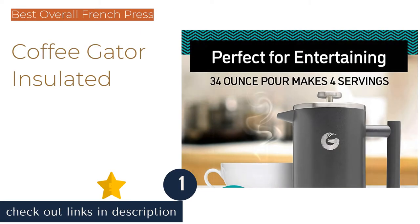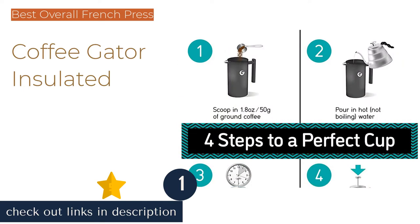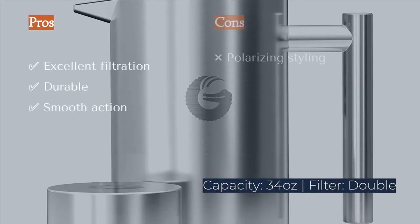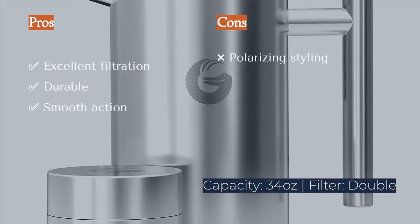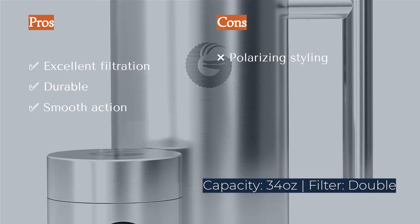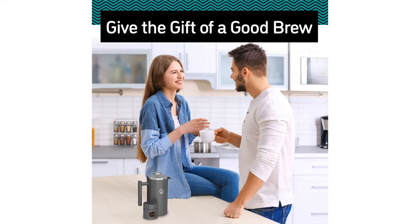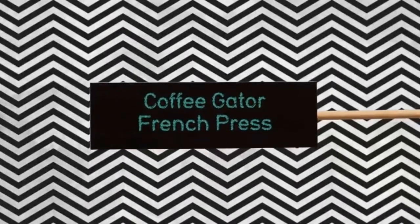The first product on our list is the Coffee Gator Insulated. The Coffee Gator Insulated press topped the charts in every one of our metrics. It produced a nearly sediment-free cup — a surprise, considering the typically notoriously muddy brew of pressed coffee. This outcome is in large part the result of the double mesh filters on the business end of the unit's plunger.